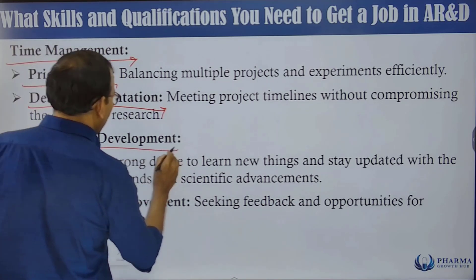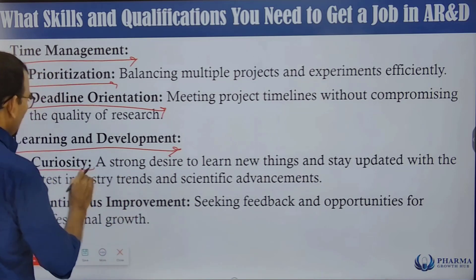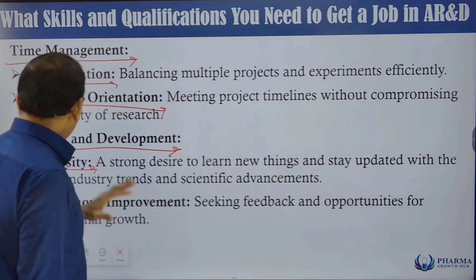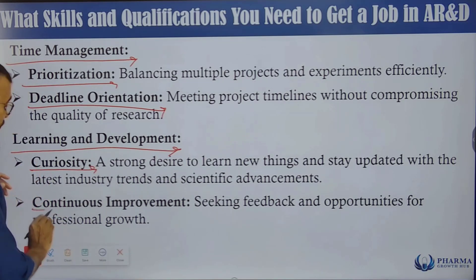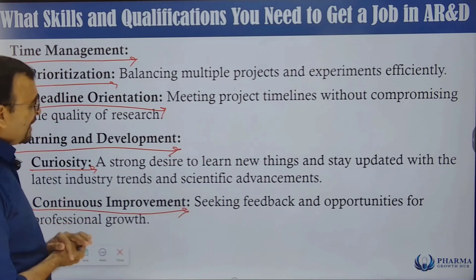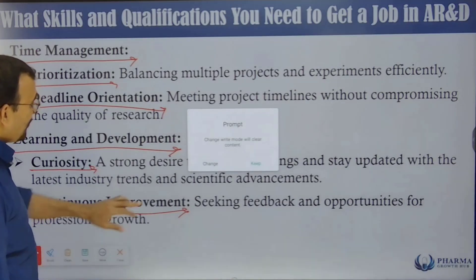Learning and development is also essential. You must have curiosity — a strong desire to learn new things and stay updated with the latest industry trends and scientific advancements. Continuous improvement is an ongoing process for everyone, so always seek feedback and opportunities for professional growth.